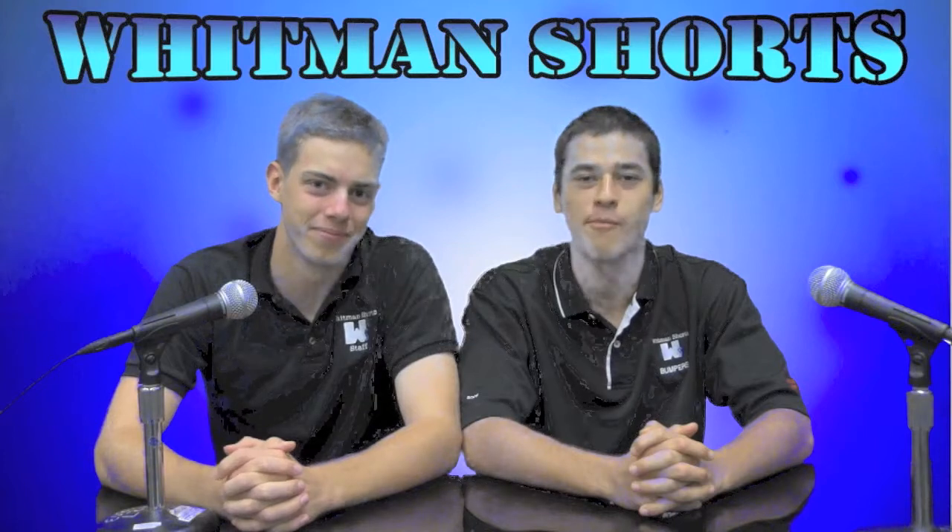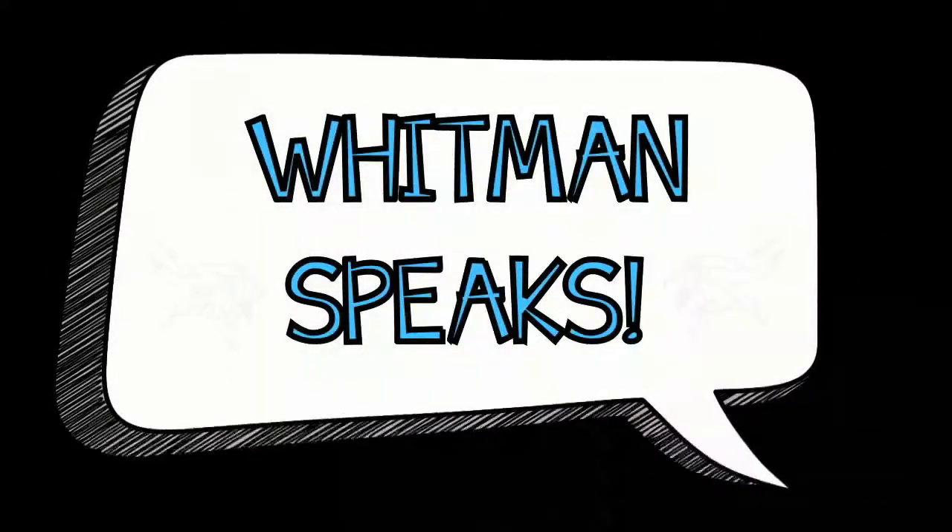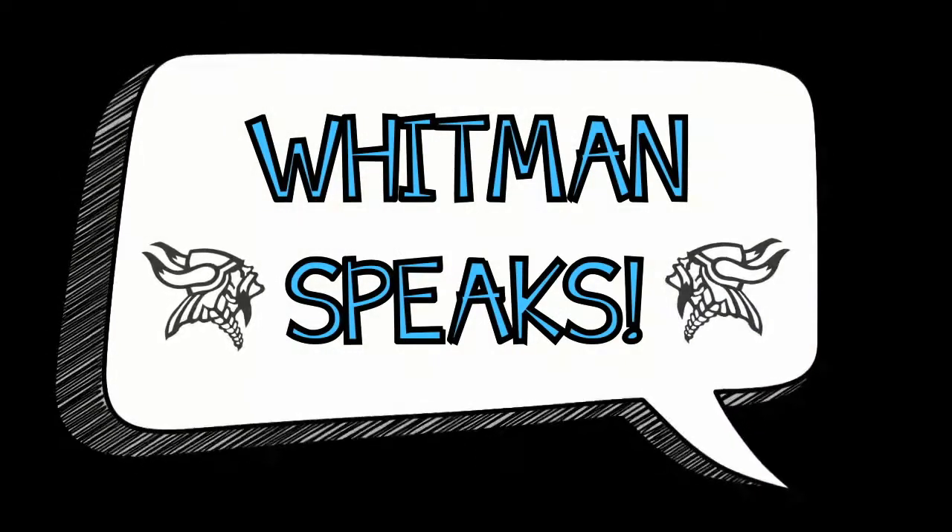Over to Speaks. This is Whitman Speaks. Who's the big man on campus? Mr. Easton, apparently.